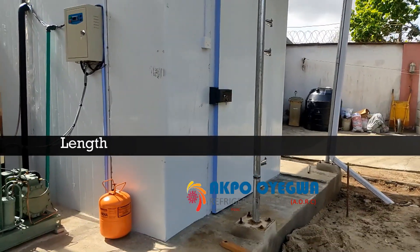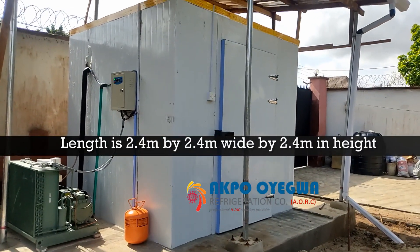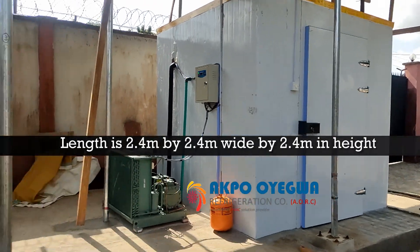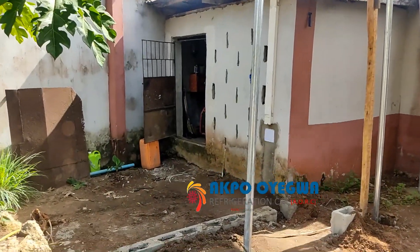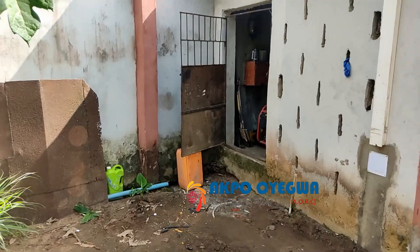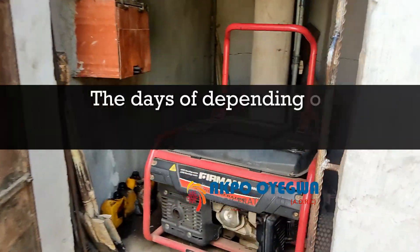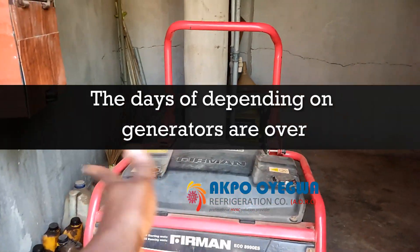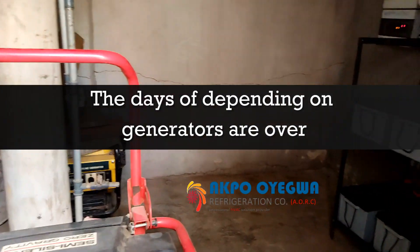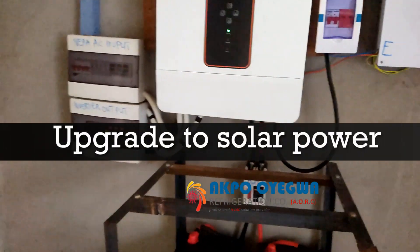In meters, that is 2.4 meters in length, 2.4 meters wide, and 2.4 meters in height. Over here we have installed the inverter, the battery, and the rest of the solar power system. We had a petrol generator on this system, but we are doing away with the generator and have upgraded to a solar power system.